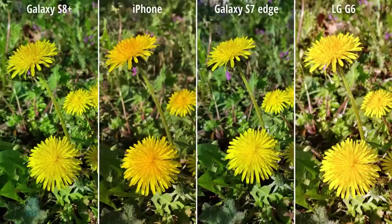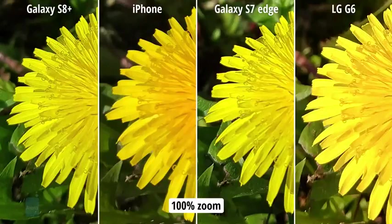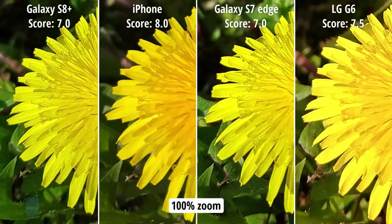Moving along, I took these photos early in the morning before work. All four images are very detailed, but the iPhone and the G6 deliver better colors. They are noticeably warmer and that's how things tend to look like after sunrise. The yellow flowers look kind of greenish in the photos from the two Galaxies.